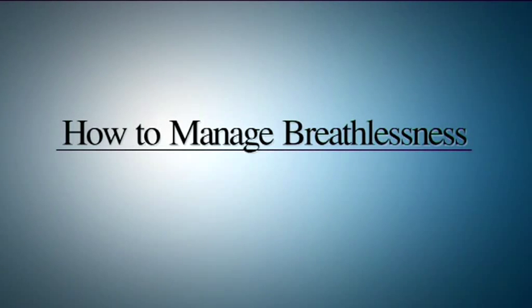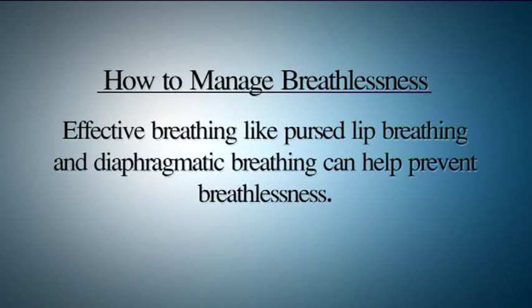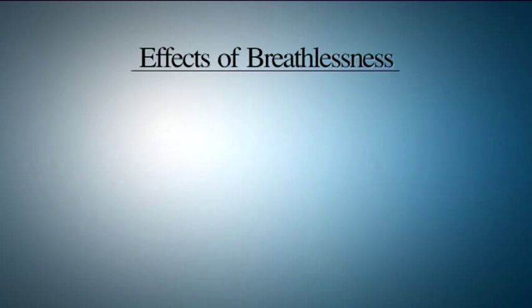Patients with COPD are very breathless — it's a known factor. How to prevent this breathlessness? Effective breathing techniques like pursed lip breathing and diaphragmatic breathing help to relieve breathlessness. First we will look at the effects of breathlessness, and later talk about the techniques that relieve it.